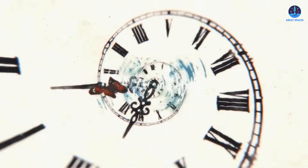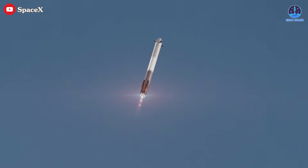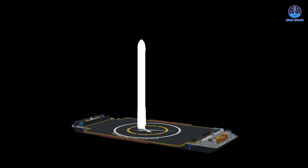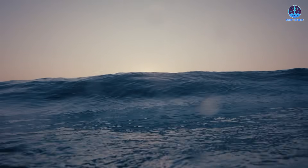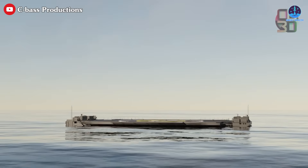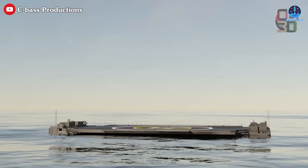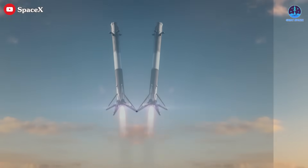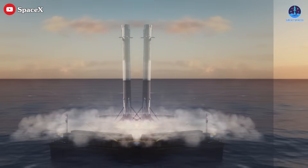Timing is also crucial. If the landings are staggered, the second booster must remain airborne longer, increasing fuel demands and flight control complexity. If not managed carefully, the second landing could disrupt the first, especially if its exhaust affects the platform or the landed booster. Weather and sea states introduce even more unpredictability. With two heavy boosters on deck, the drone ship becomes more sensitive to wave motion and wind, potentially compromising post-landing stability. All these factors add risk to an already daring maneuver.